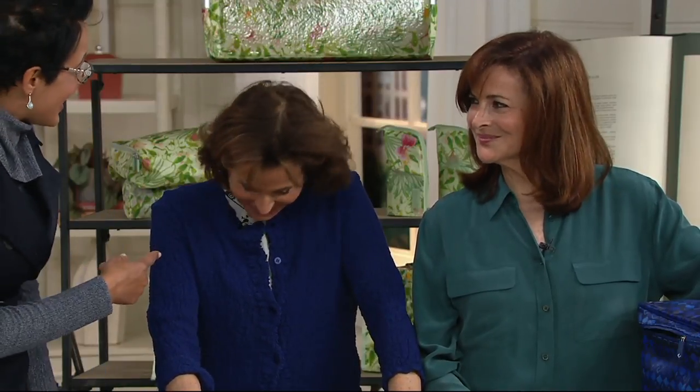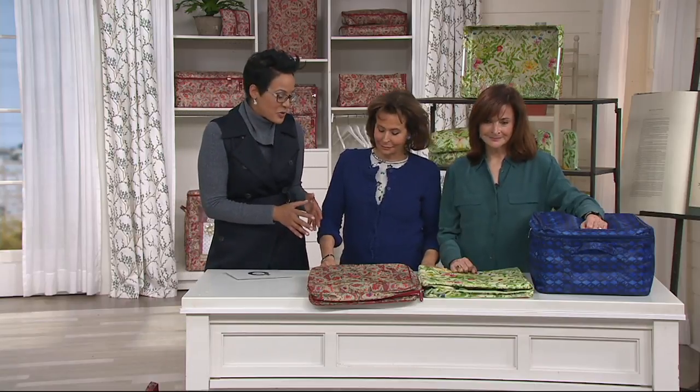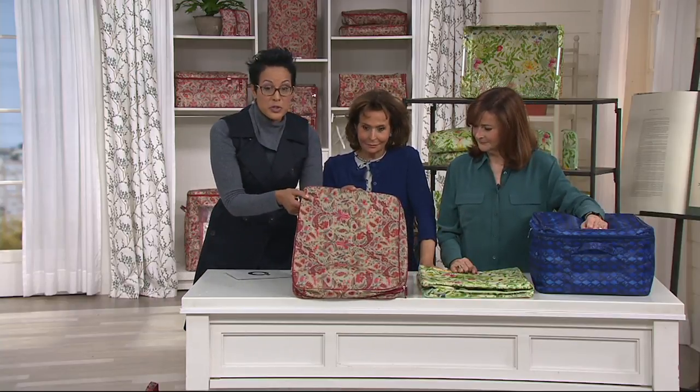And then what is the other one? Bag it, box it, flaunt it. It's contagious! So they're hugely successful in the UK on QVC UK, have been so for seven years. We brought the brand here because we wanted to give all of us a chance to see the patterns and introduce them to us.